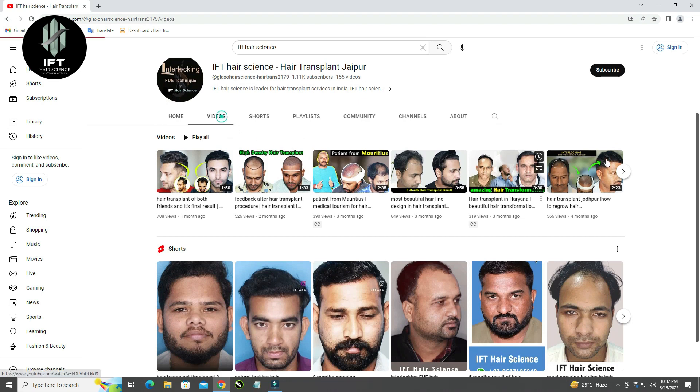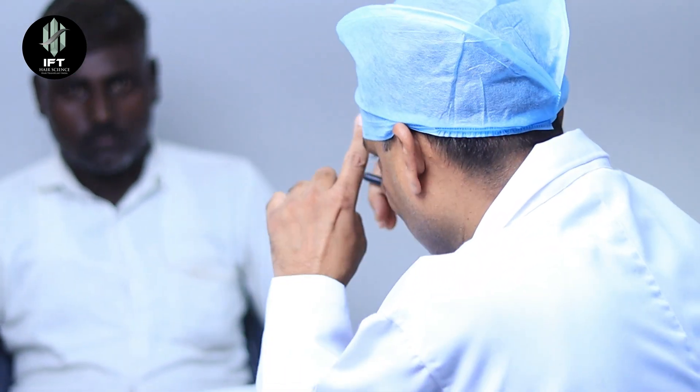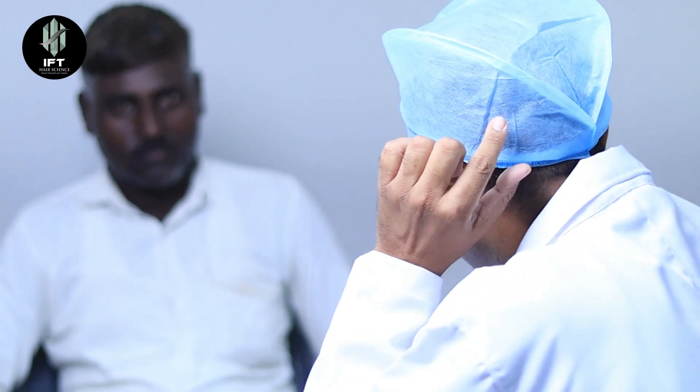Then I have been looking on YouTube and tracking these videos. I then consulted Glaxo Hair Science and they told me about how it is different from other clinics and which techniques they use.